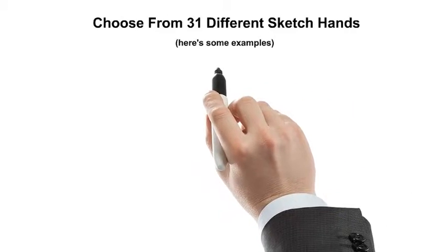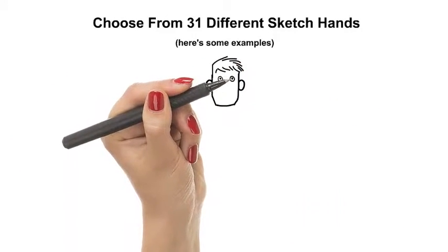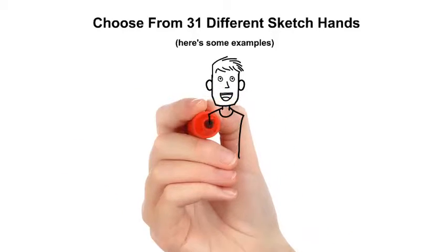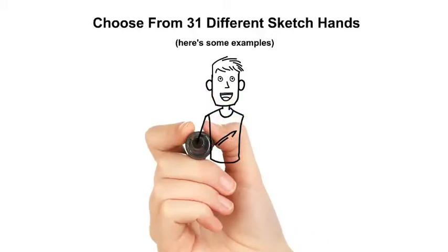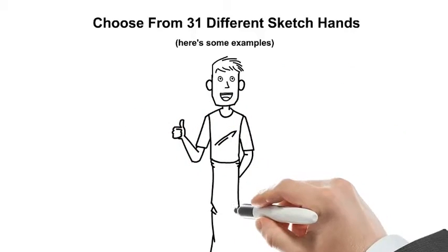Choose from 31 different sketch hands. Here are some examples. The different hands are actually drawing a character for Explaindio's Create Your Own Character Library, where you pick parts to make your own custom sketch characters with hundreds and hundreds of possibilities.